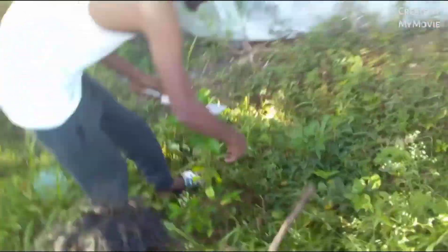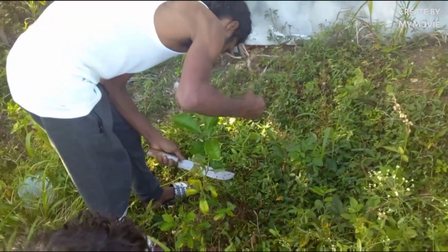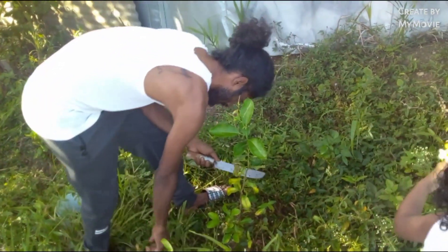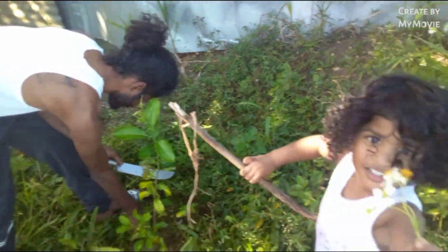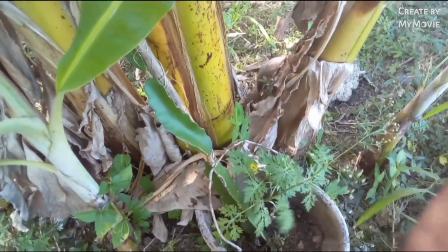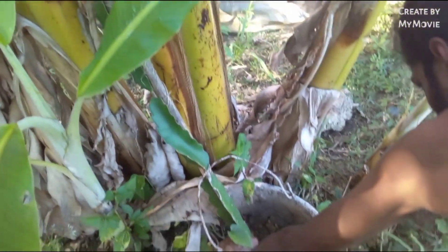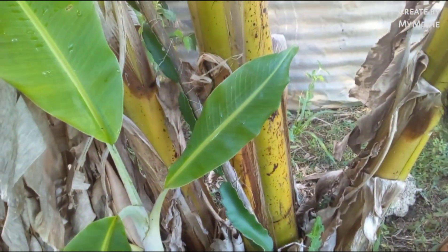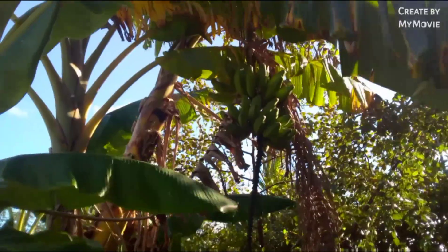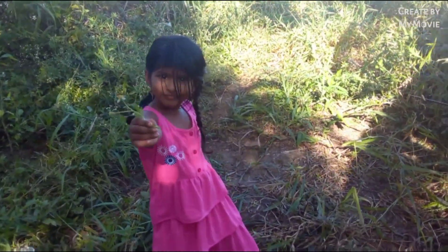We hatched these trees from seedlings and right now they probably have about six to seven months. We have a little time yet. This here is our dragon fruit tree — it's about four months old and already pushing some height. We also have some fig over there and some moko here.